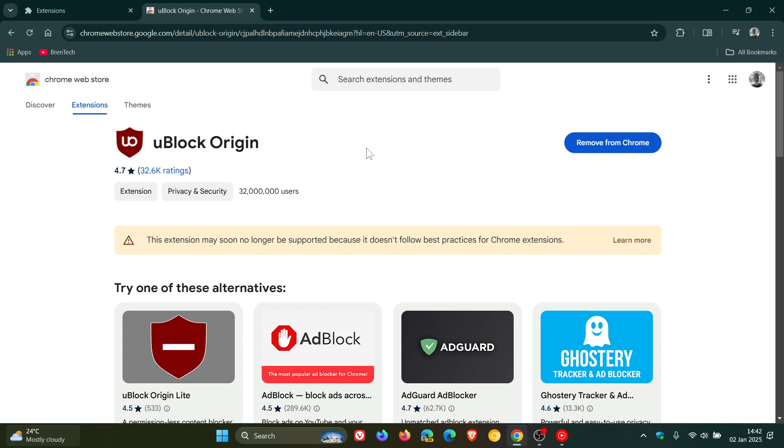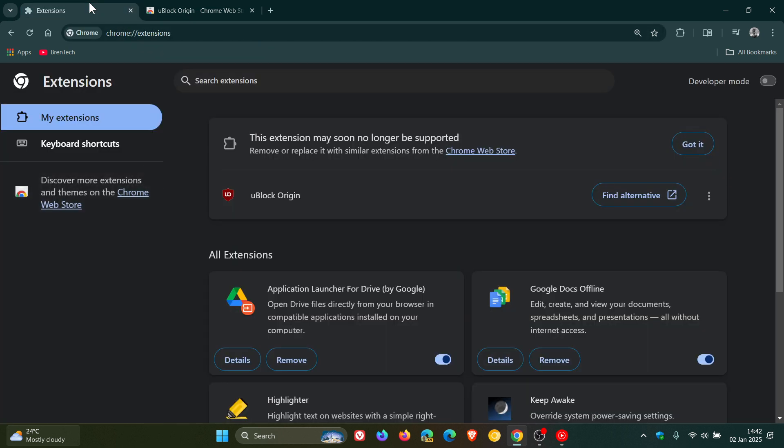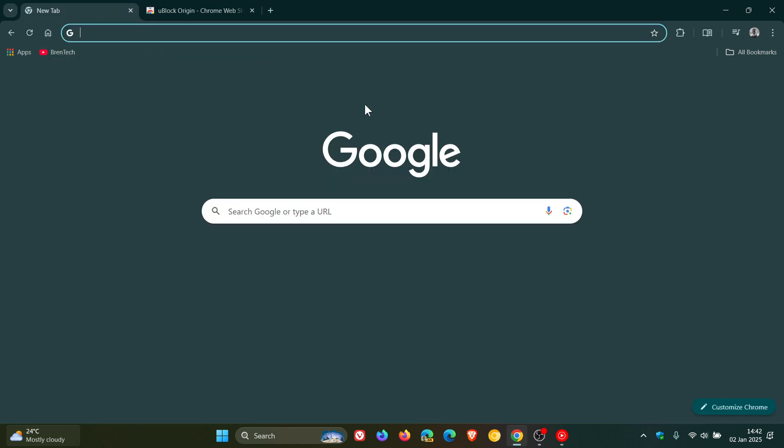As mentioned in a previous video — also linked below and in the end screen — Chrome is disabling uBlock Origin, but it will still be available in other browsers like Vivaldi, Brave, Edge, and Firefox. Go check that video out for more info. Thanks for watching and I'll see you in the next one.